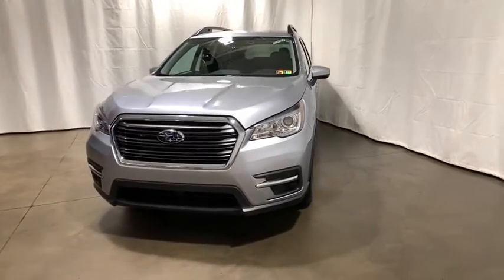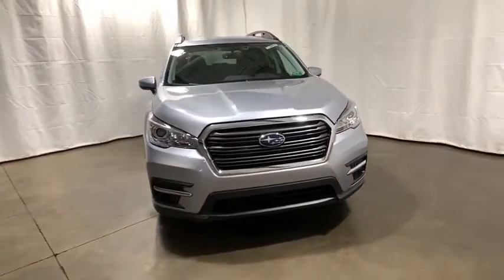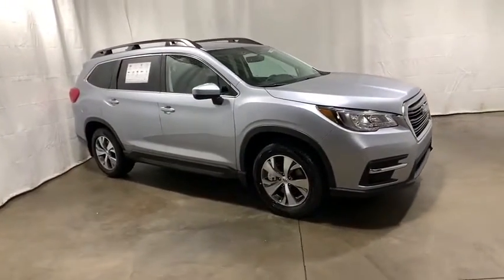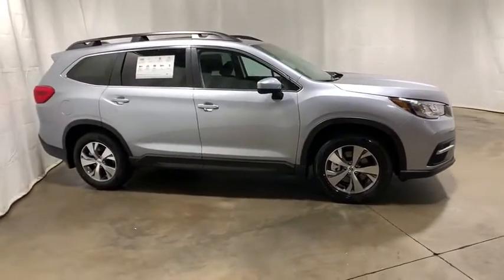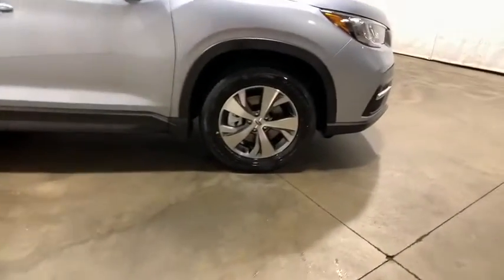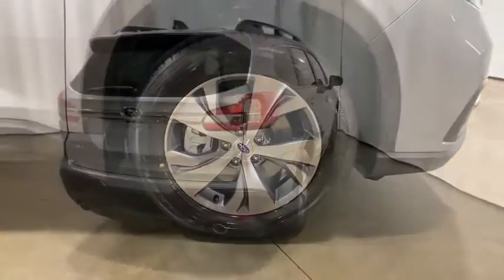Make a great choice today with the 2020 Subaru Ascent. The Subaru Ascent is a breath of fresh air to families in need of more room. The reliability, safety, and practicality that Subaru has always been known for is now brought to you with third-row seating.